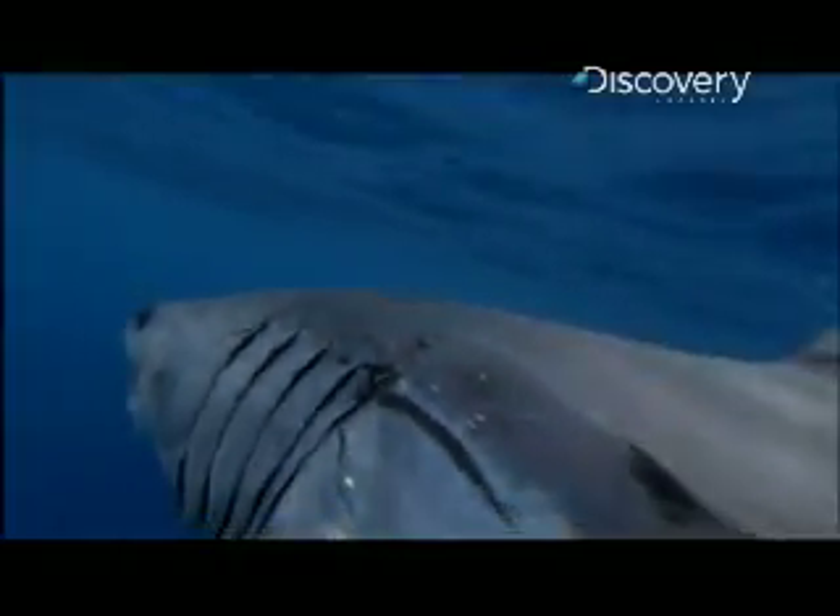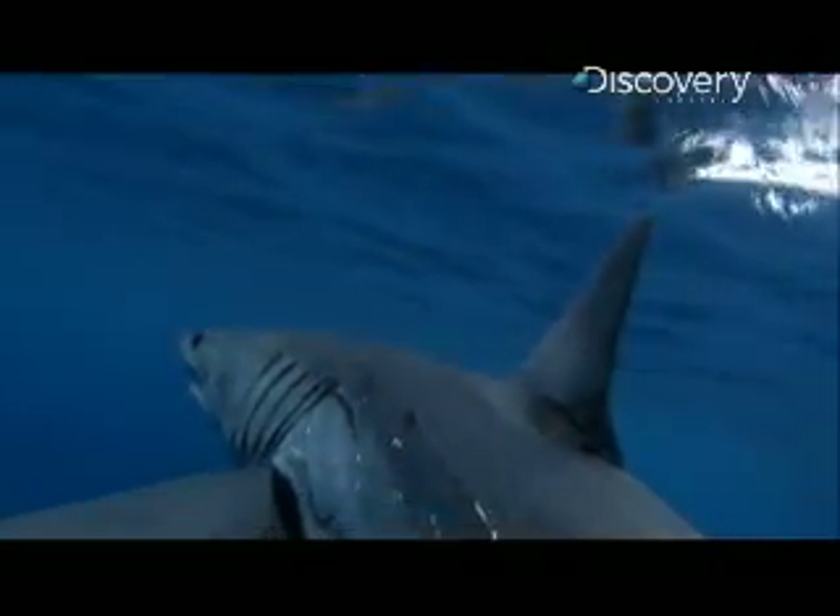In the case of the mako, that ability might make all the difference between catching the tuna and letting it get away.